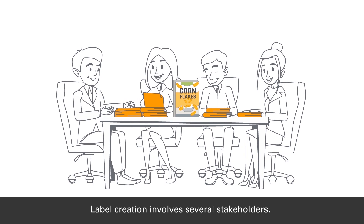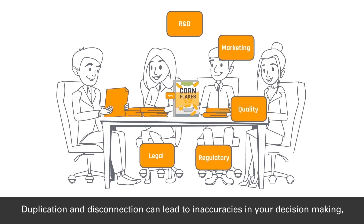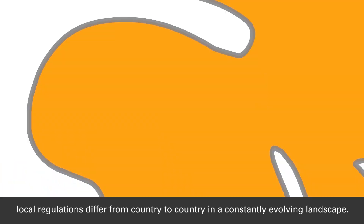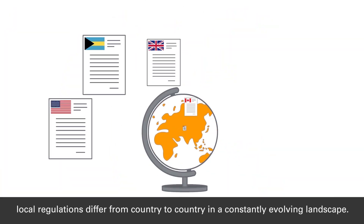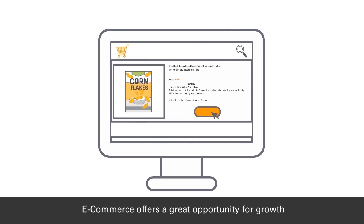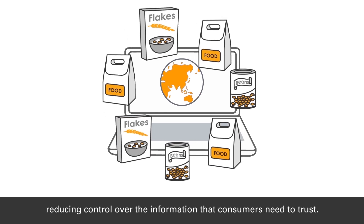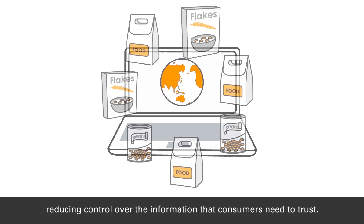Label creation involves several stakeholders. Duplication and disconnection can lead to inaccuracies in your decision making. Local regulations differ from country to country in a constantly evolving landscape. E-commerce offers a great opportunity for growth, but it also exposes your product to multiple layouts and copies,